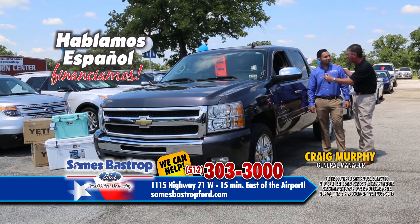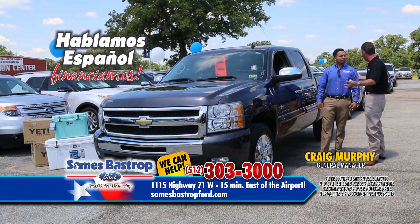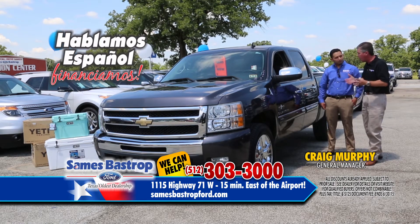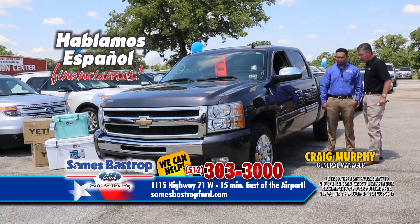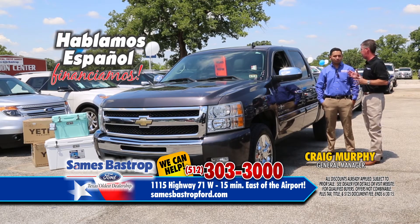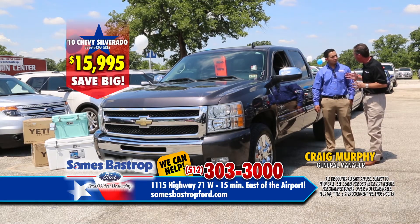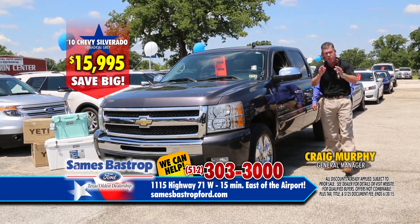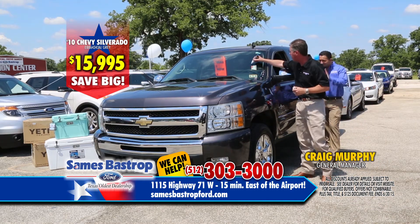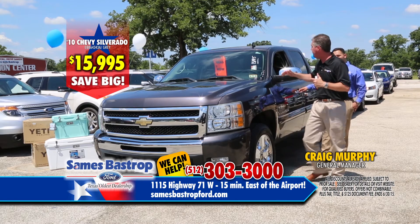Here's a Silverado — a 2010 with brand new Michelin tires and chrome 20-inch wheels, in really great shape. That's about a $25,000 car. Rene, what should we sell it for? $22,000? That's a great price, but is that a Savings Bastrop price? Let's cut right to the chase — $15,995. You heard it: a 2010 Chevy Crew Cab V8 with alloy wheels, power windows, and locks for $15,995. You'll see orange hang tags on all units on the lot.